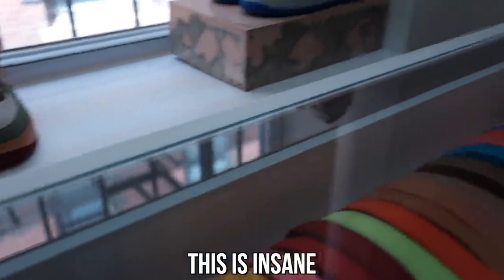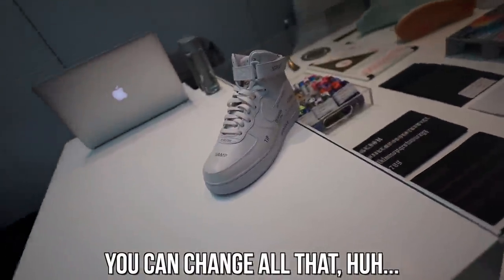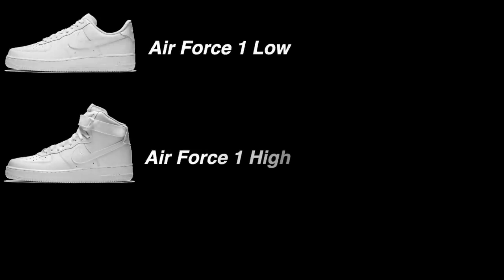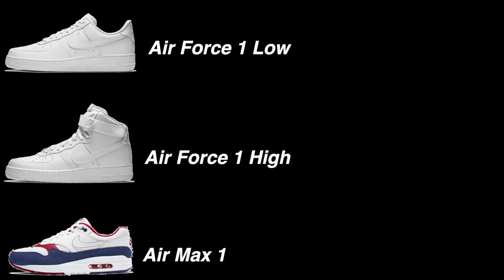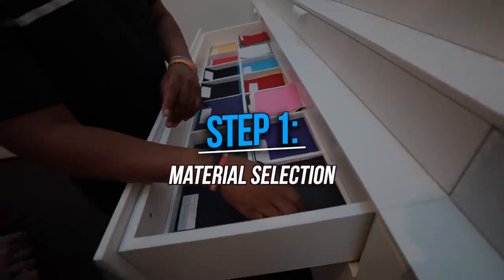All the Air Force options — this is insane! You can choose three different sneakers to customize: the Air Force One Low, High, and the Air Max One. I chose the Air Force One High and Max chose the Air Max One. The first step in making my shoe is picking what materials I wanted to use.